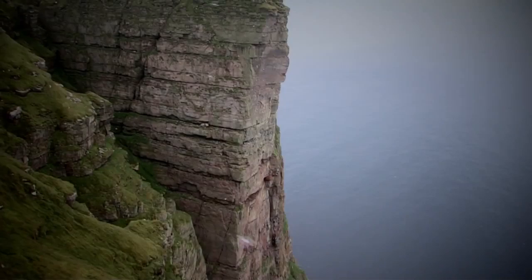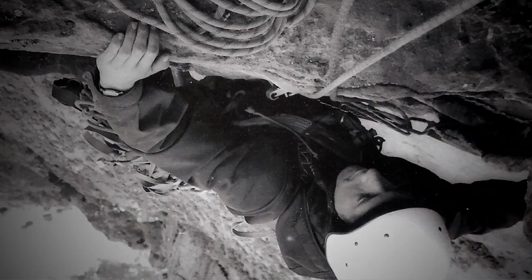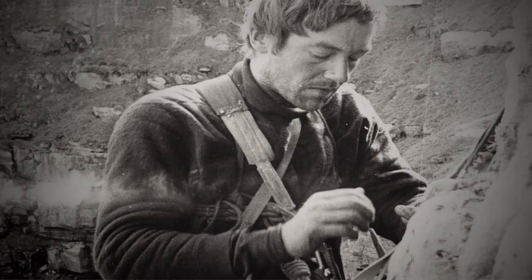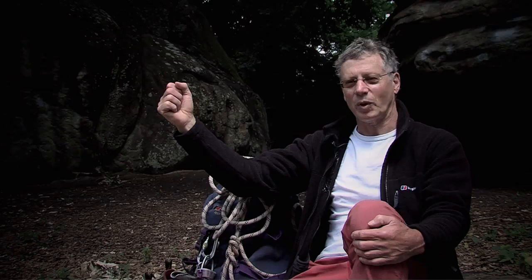The Long Hope Route was first climbed by Ed Drummond and Oliver Hill in 1970, in a style of semi-aid, semi-free, with a complete aid pitch. Some of the climbing they did was phenomenal. It was the biggest, hardest, gnarliest route of the day. The most scary time I've ever spent in my life — before and actually since.